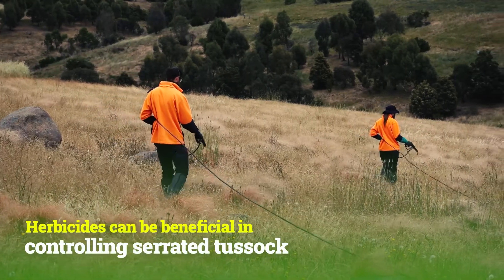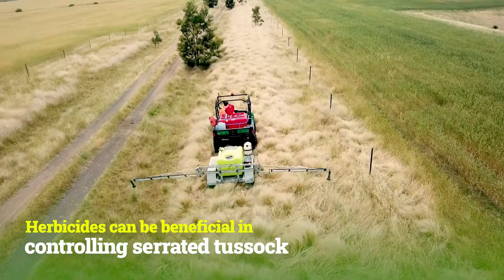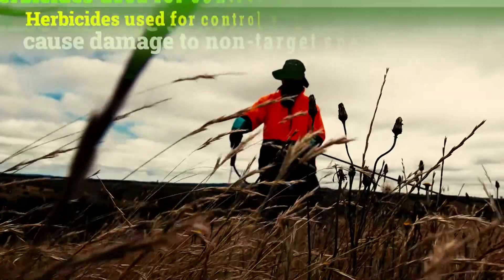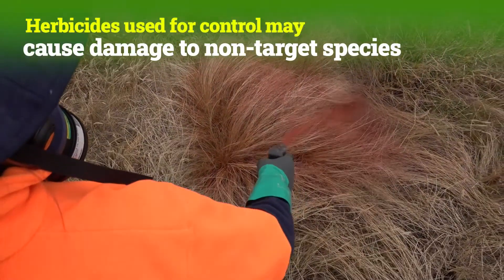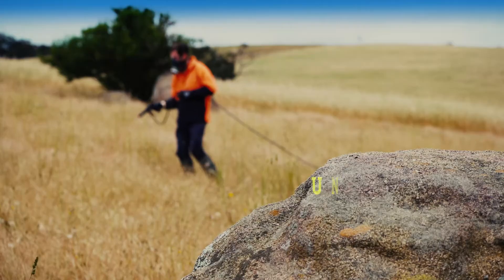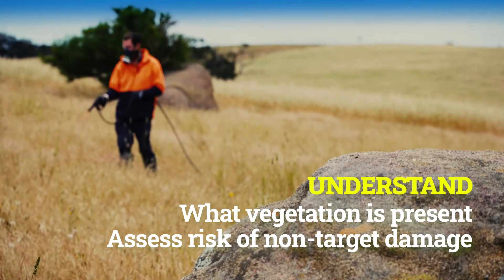Herbicides can be extremely beneficial in controlling serrated tussock. However, they should not be relied on as the sole method of control. Herbicides used for the control of serrated tussock may cause damage to non-target species, including native vegetation and grasses. It's important to understand what other vegetation is present and assess the level of risk of non-target damage.